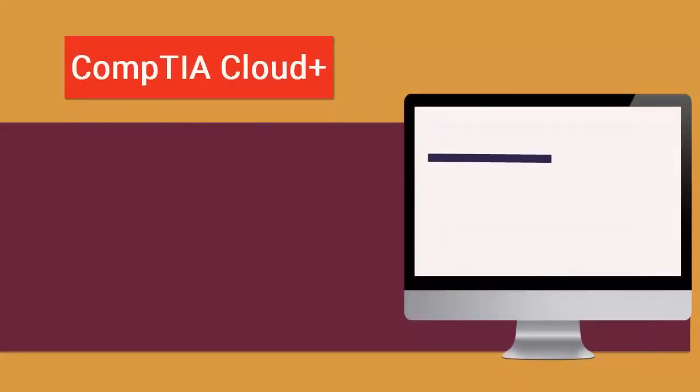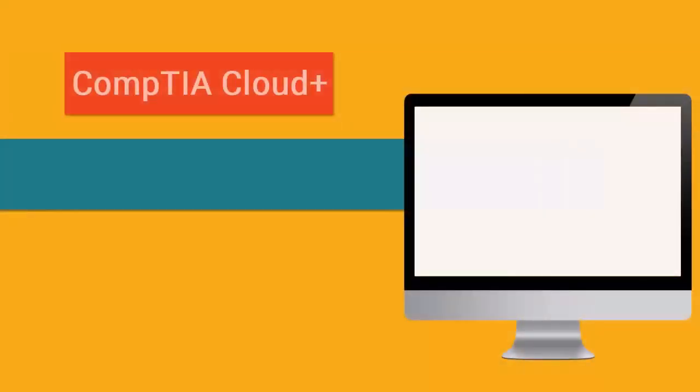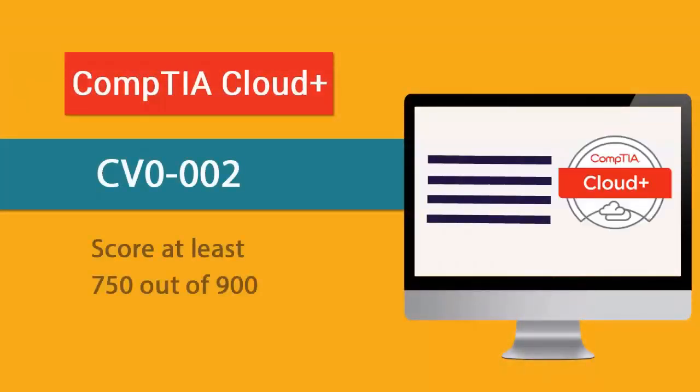For the Comtea CB0002 exam, you will need to attempt 90 items in 90 minutes. The items can be performance-based or multiple choice questions. To pass the Comtea Cloud Plus CB0002 exam, you will need to score at least 750 out of 900.